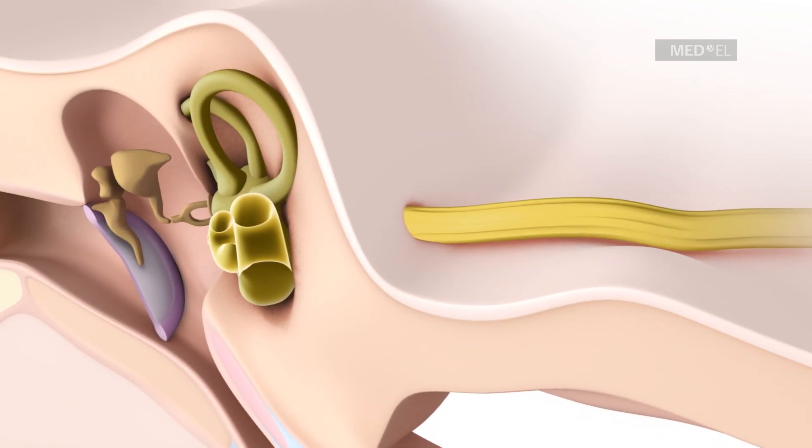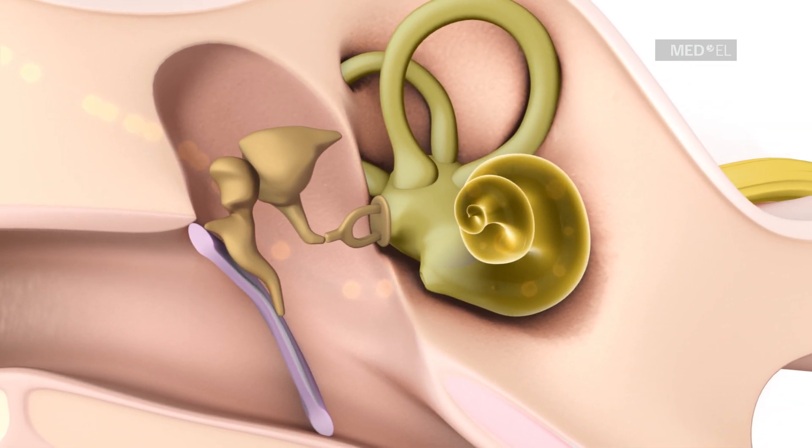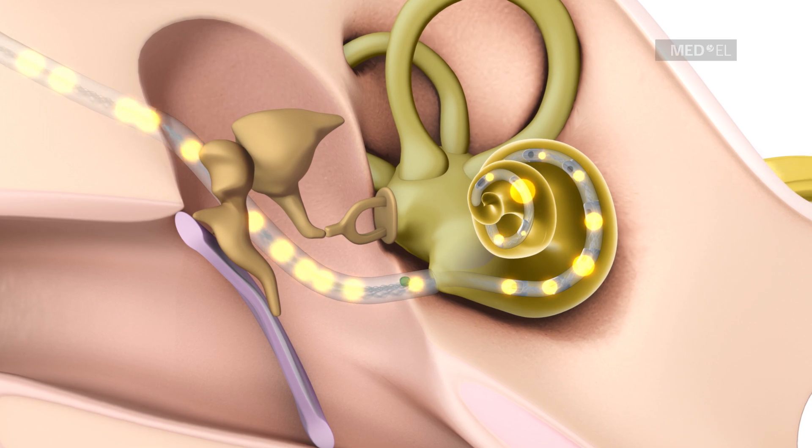A cochlear implant system bypasses these non-functioning hair cells by using electrical pulses to send sound signals directly to the auditory nerve.